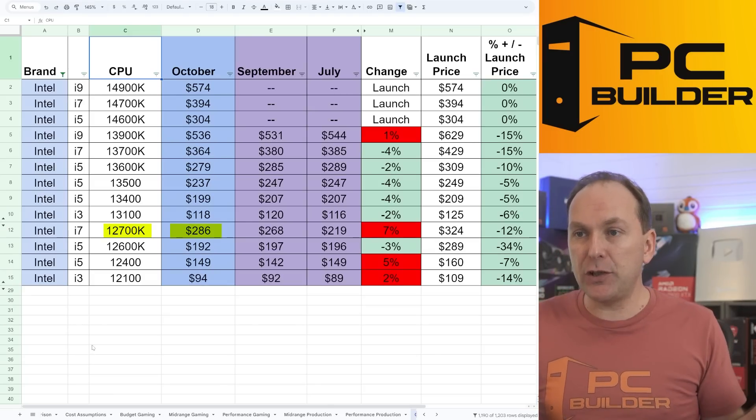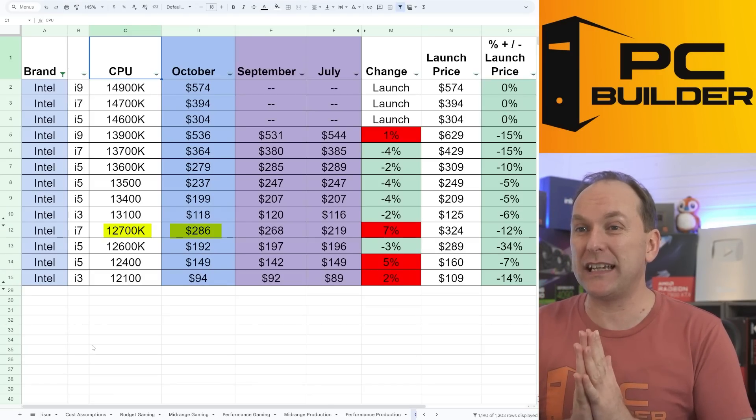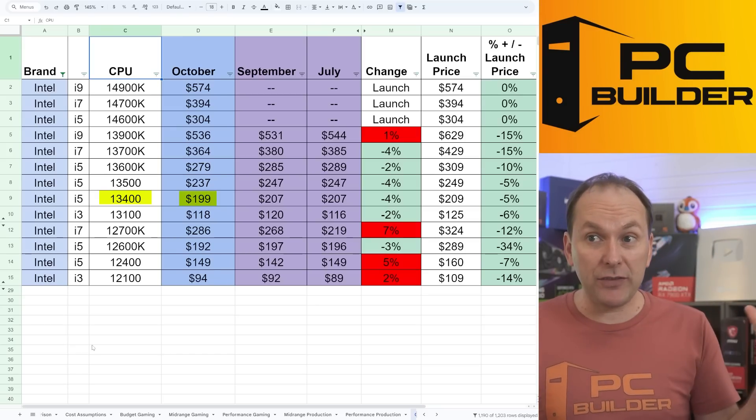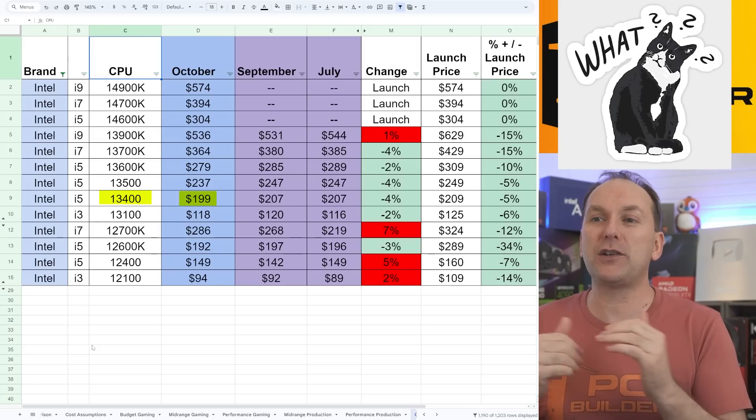The 12700K continues to be stupidly priced and almost irrelevant — I'm just about ready to take it off the list altogether. The i5-13400 is down to $199, but that CPU really needs to get cheaper. We've seen it as low as $164 several months ago, so I don't know what's going on there.